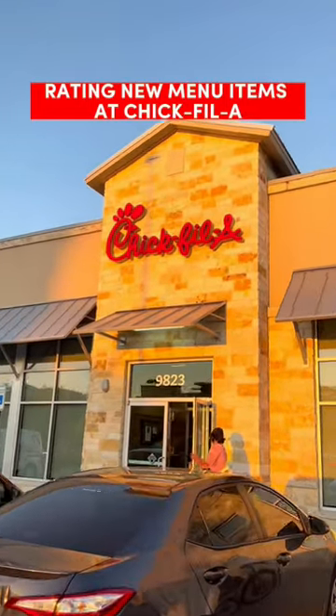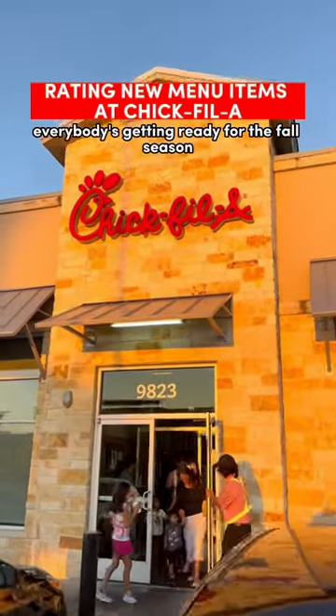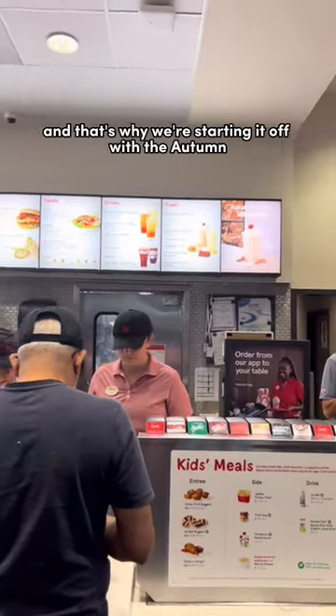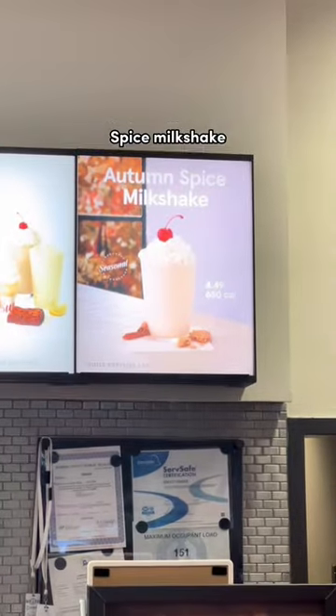Rating Chick-fil-A's new menu item. Everybody's getting ready for the fall season, and fast food restaurants are as well. That's why we're starting it off with the Autumn Spice Milkshake.